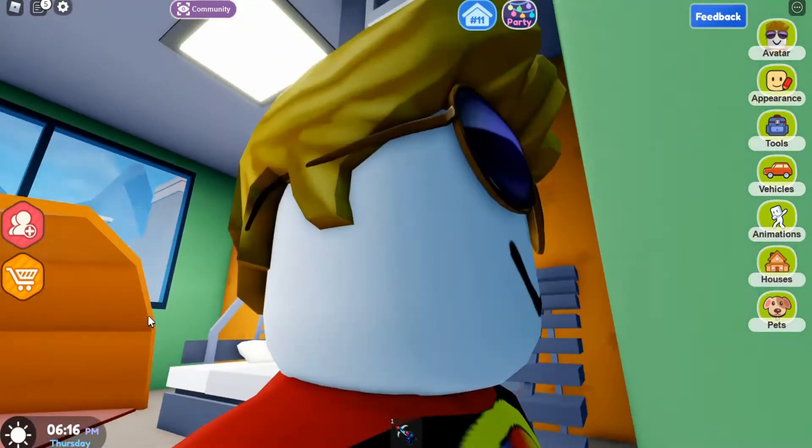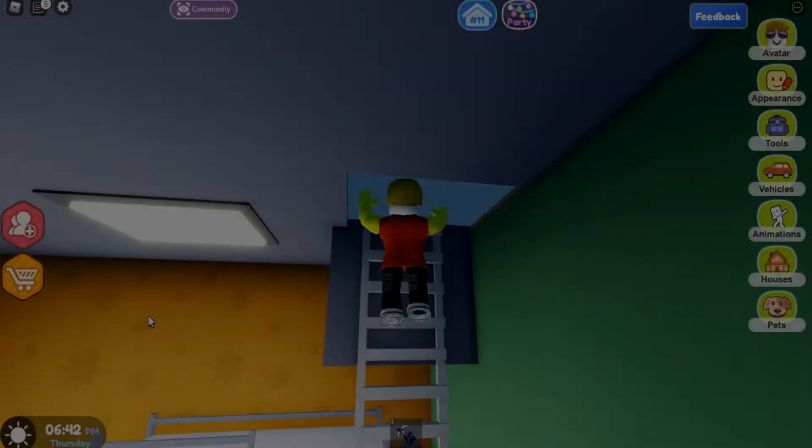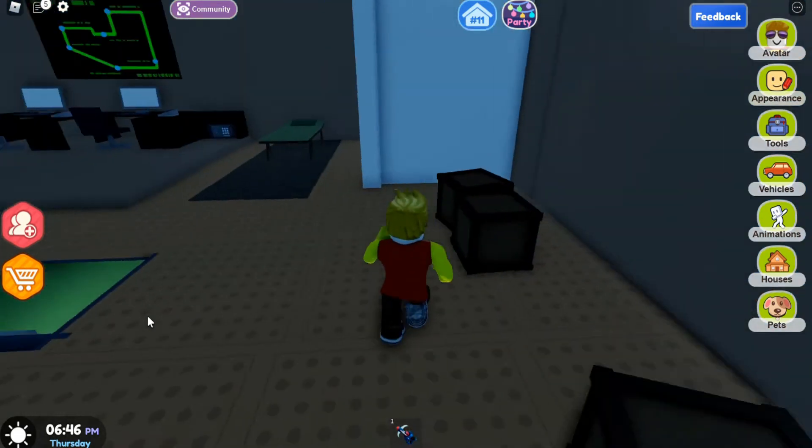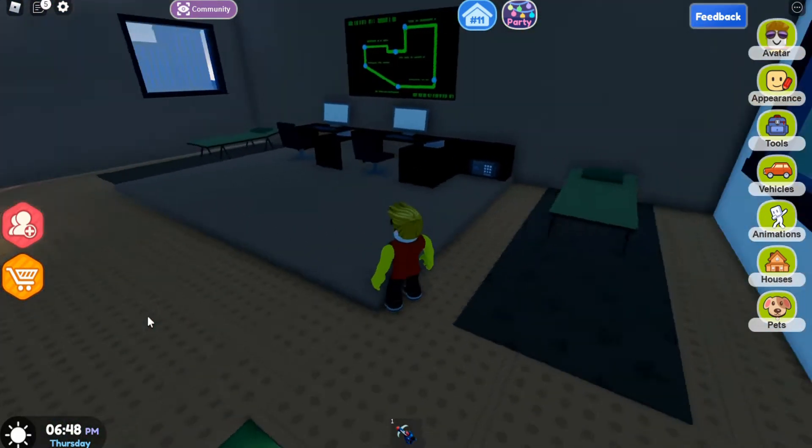It opened up the entrance. Right now we were heading up the ladder into the secret attic. As you can see, this is where the secret attic is.